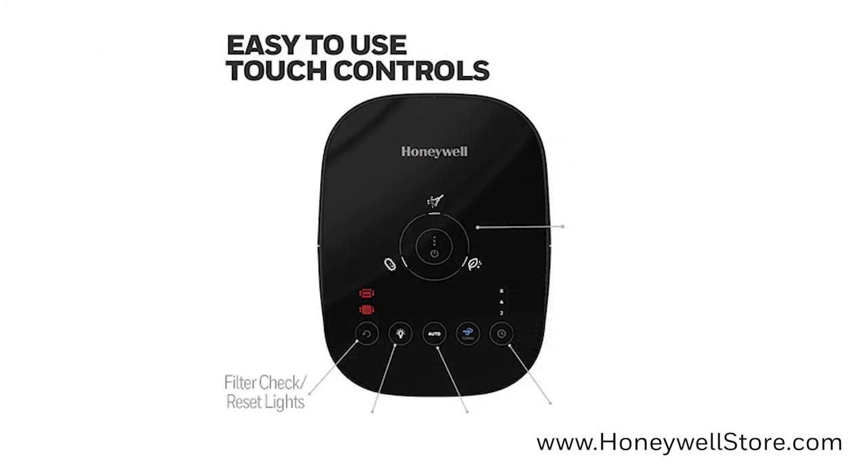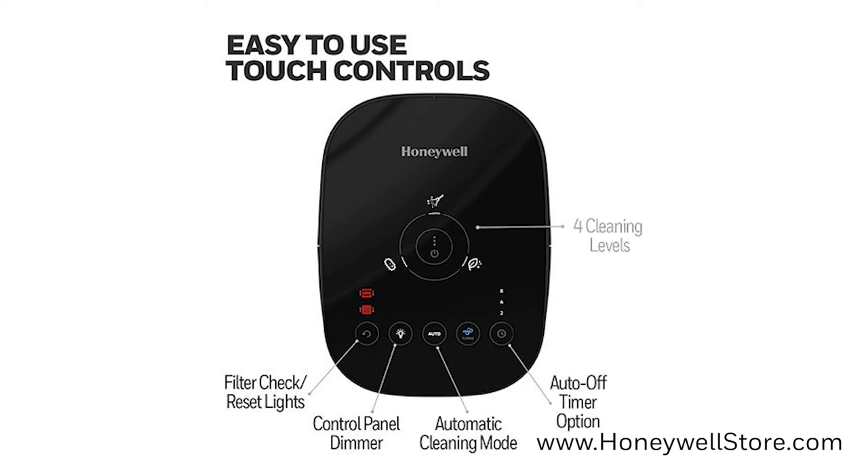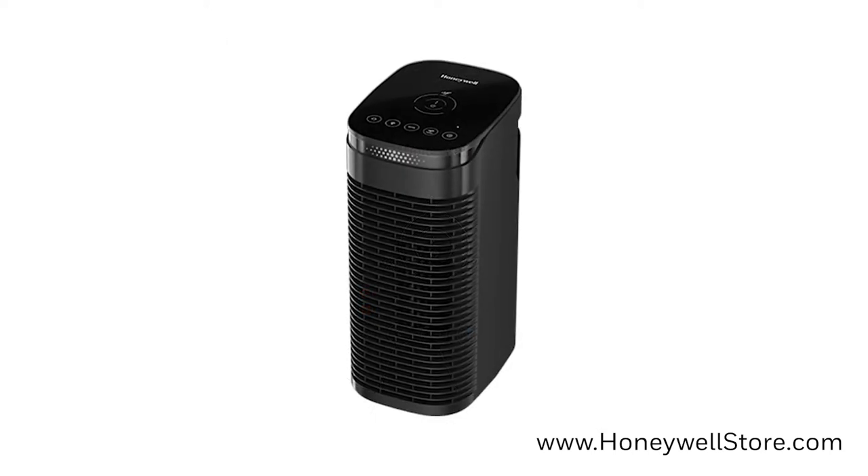On the top of the unit you'll find the control panel for the four cleaning levels, including QuietClean, GeneralClean, Pollen, and Turbo, an automatic shutoff timer, control dimmer adjustment, and filter check reset lights.